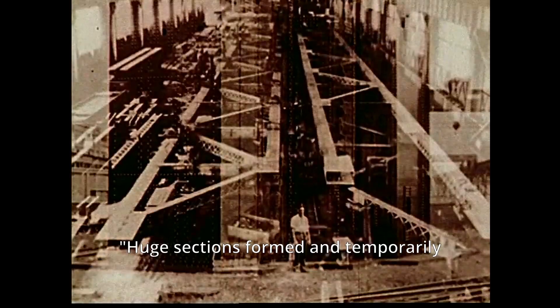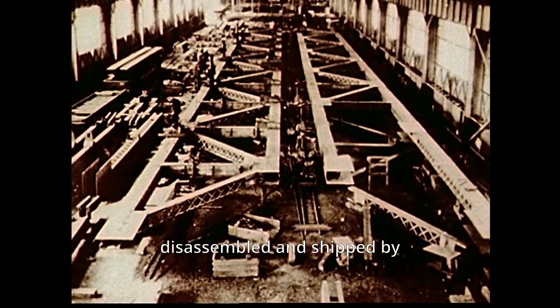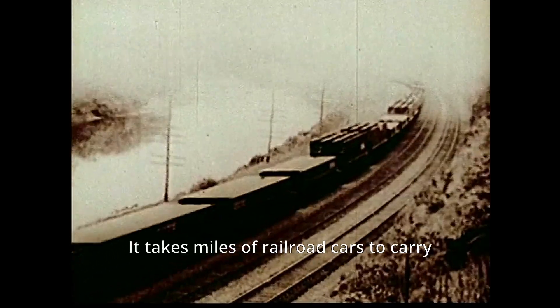Huge sections, formed and temporarily assembled at the shops, are disassembled and shipped by rail to the Philadelphia docks. It takes miles of railroad cars to carry the steel for the towers and suspended span.